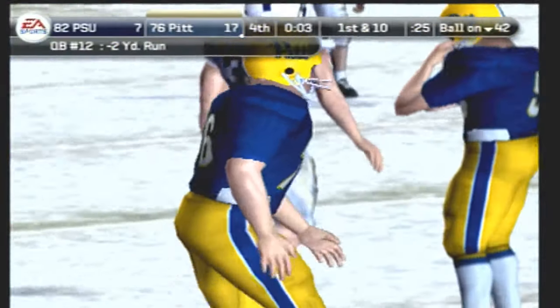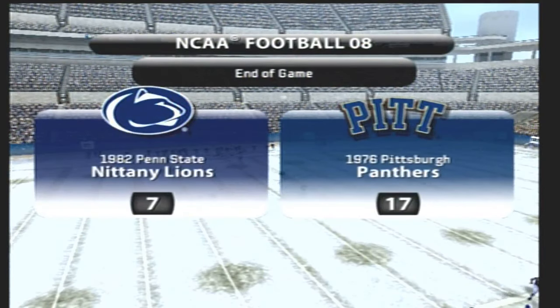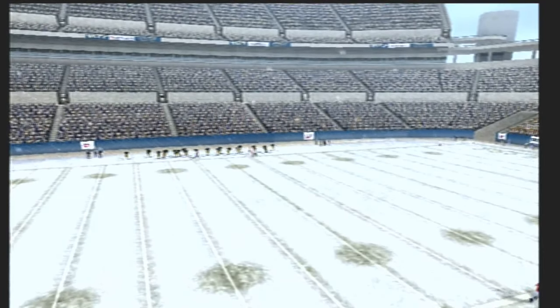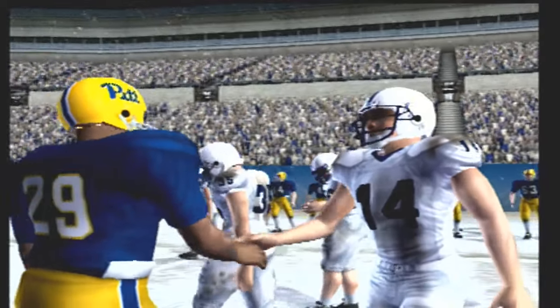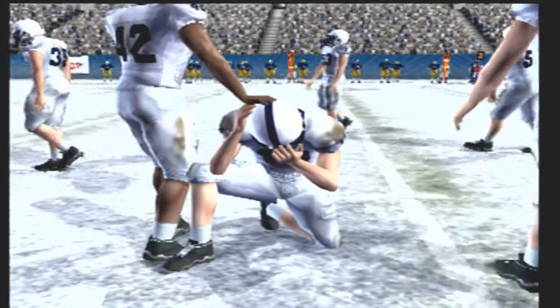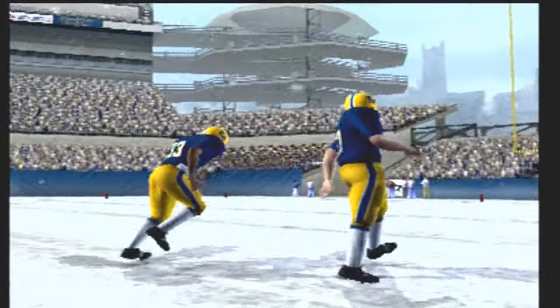And he takes a knee — and that's the end of the ballgame. Kirk, what did you think of this one? I think it was a well-played game for the most part. Penn State probably feels they should have won this game, but they just didn't make enough big plays when they needed to. Folks, thanks for tuning in to our game. Our final score: Pittsburgh 17, Penn State 7.